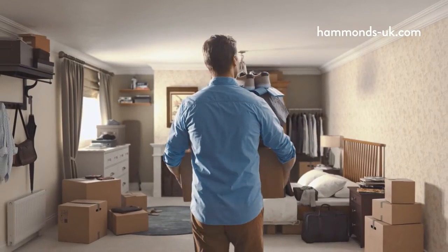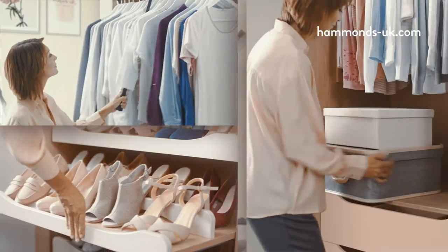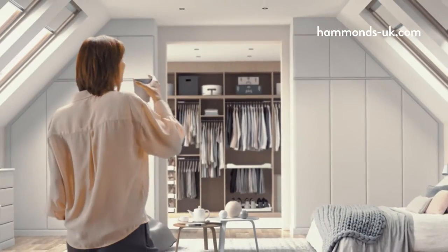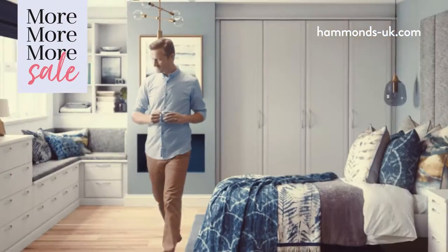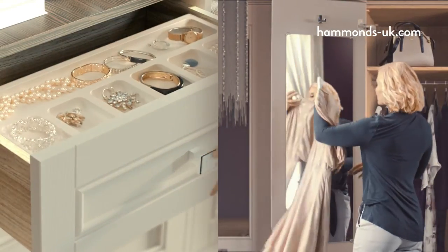Storage — we'd all love more of it, but finding the room in your room isn't always easy. At Hammonds, we turn wasted space into storage space. We make the most of every inch, see things in clever ways, and beautiful ways, so everything has its place.